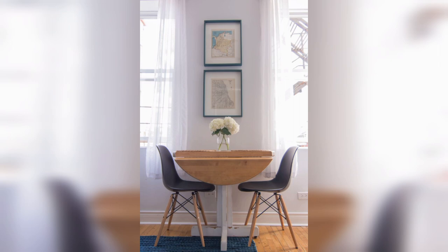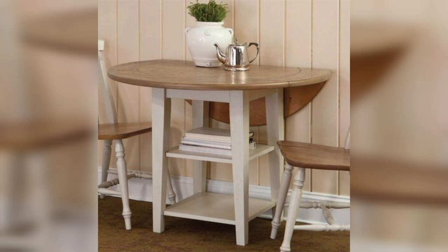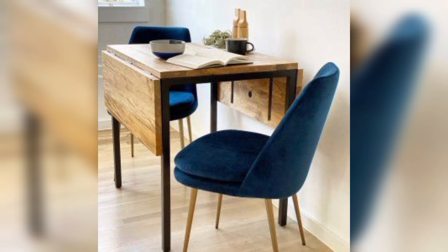Next we have a drop-leaf dining table. If you are looking for a table that is even more versatile, consider a drop-leaf dining table. These tables can be expanded when you have guests and then reduced in size when it's just two of you. They are a great option if you want a table that can adapt to your needs.